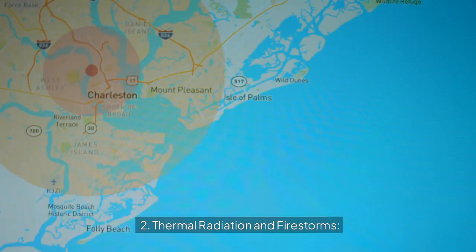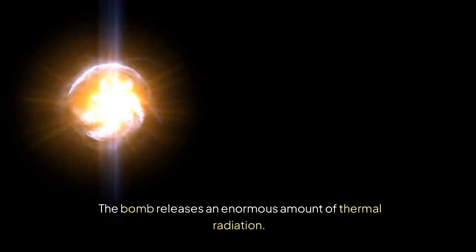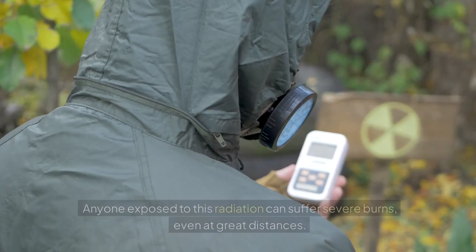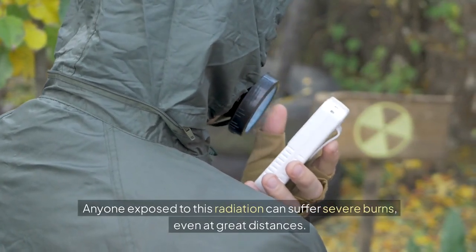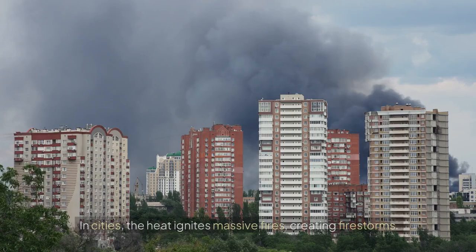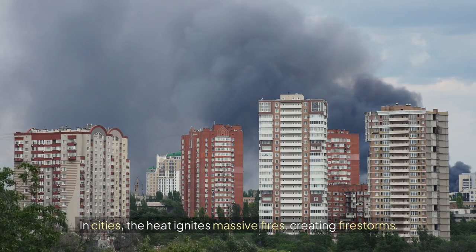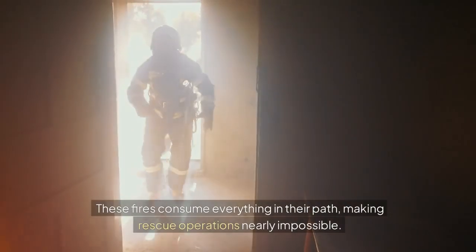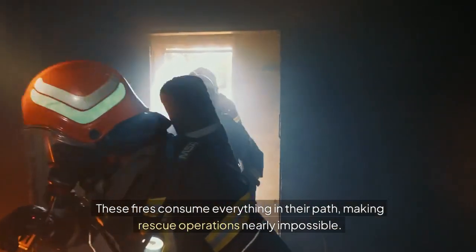Thermal radiation and firestorms: The bomb releases an enormous amount of thermal radiation. Anyone exposed to this radiation can suffer severe burns, even at great distances. In cities, the heat ignites massive fires, creating firestorms. These fires consume everything in their path, making rescue operations nearly impossible.